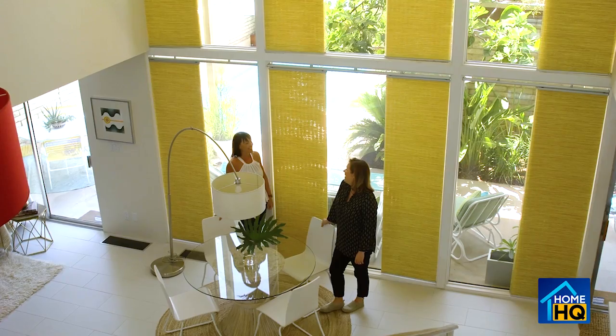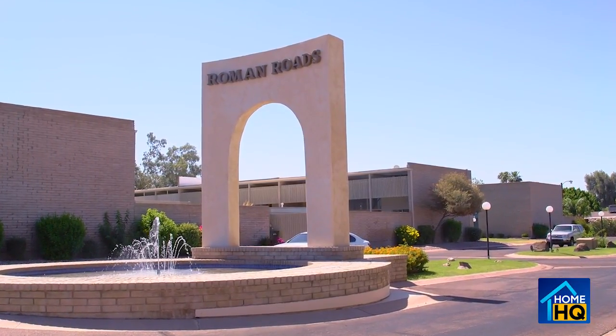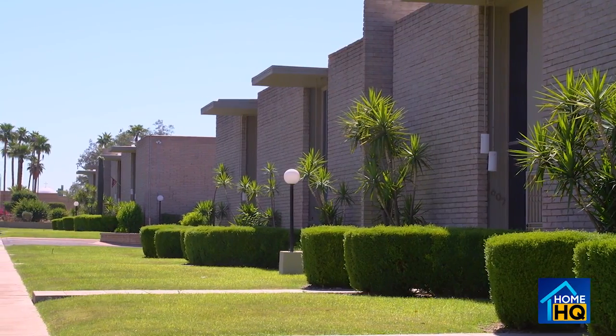Rachel Simmons is an expert in mid-century design. She is a professionally certified interior designer who specializes in mid-century renovation and is also on the post-war architecture task force of Greater Phoenix. She lives at Roman Roads, a six-building complex in Uptown Phoenix, and is going to give us a tour of one of the units.